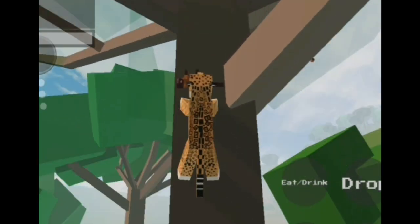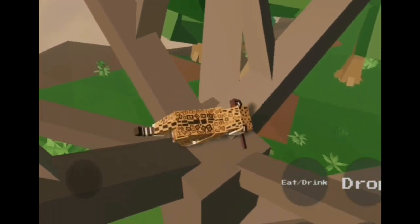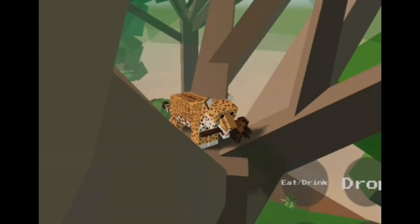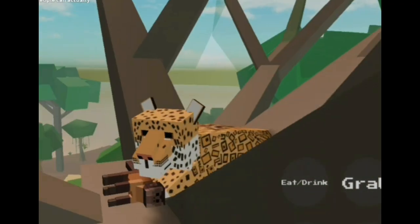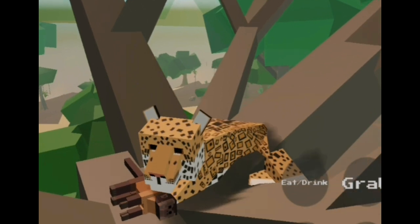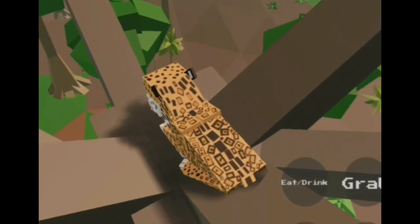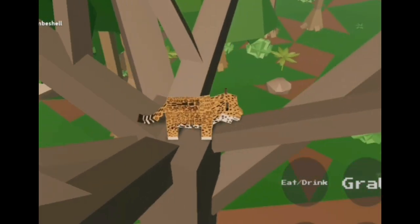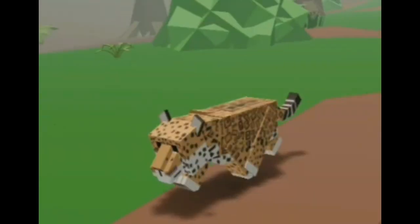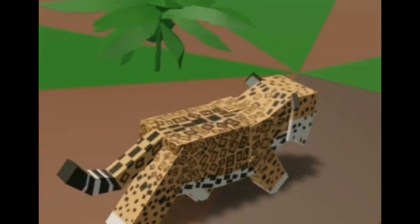Jaguars take their kills up into the trees to avoid getting their food stolen by another jaguar or puma. That's the real king of the jungle.